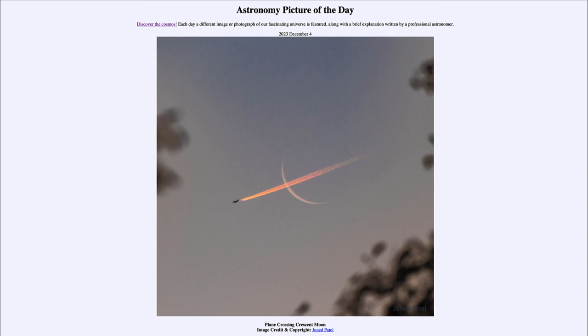So that was our picture of the day for December 4th of 2023, titled Plane Crossing Crescent Moon. We'll be back again tomorrow for the next picture preview. Until then, have a great day everyone, and I will see you in class.